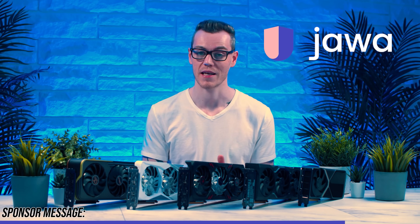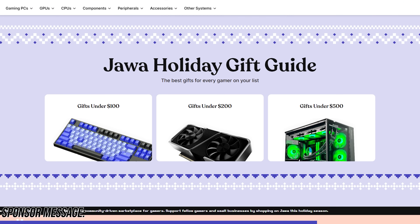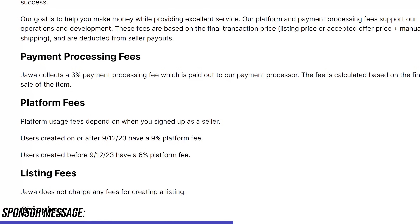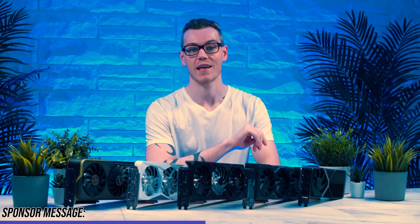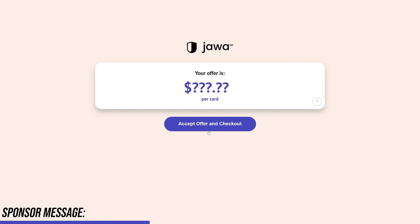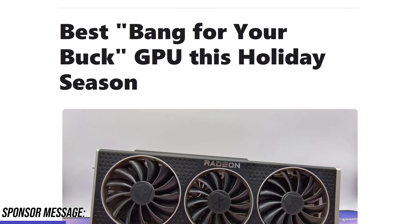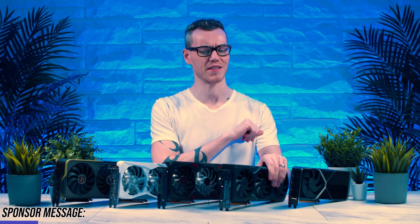Are you an enthusiast looking for cheaper components or a better price for what you want to sell? Then check out Jawa - the community-driven marketplace quickly becoming the ultimate destination for PC hardware, from entire builds to GPUs, components and accessories. You buy and sell from a community of gamers just like you, keep more of your money compared to eBay, and Jawa will even buy your graphics card from you directly. Make your next upgrade more affordable by clicking on the Jawa sponsor link below.